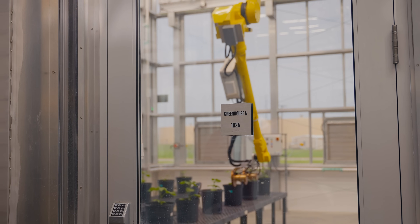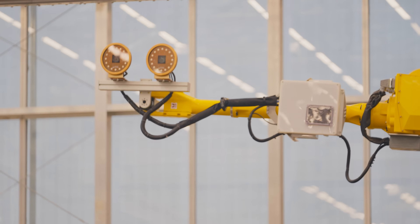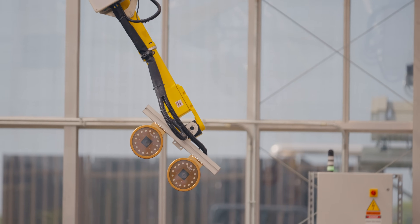A robotic arm is very similar to a human arm — it has the same movements and motions that we do, but it doesn't get tired. We can put any instrument we see necessary on the end of that robotic arm to do a repeatable task over and over.